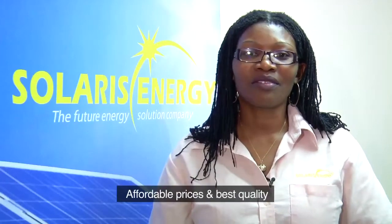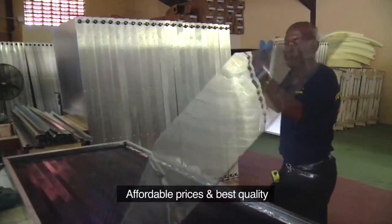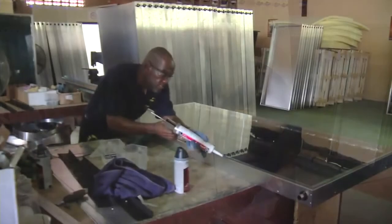All our renewable energy products are very affordable. You can call the office for prices for any system that you would wish. Our dedicated staff will be willing to work with you to give you prices to suit your exact needs.